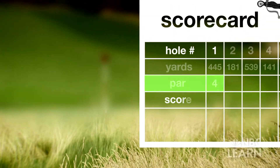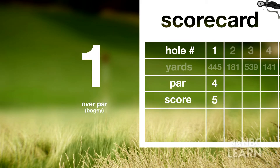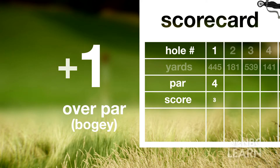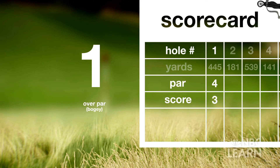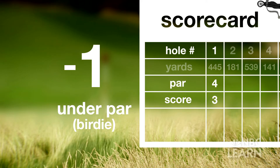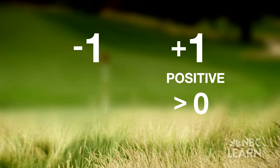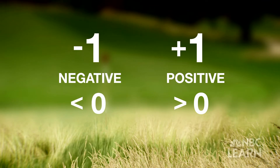For example, if the first hole has a par of four and the player made five strokes, that's one over par, or plus one — called a bogey. If a player scored a three on the first hole, that's one under par, or minus one — called a birdie. A plus or minus with a number indicates whether it's positive (greater than zero) or negative (less than zero).